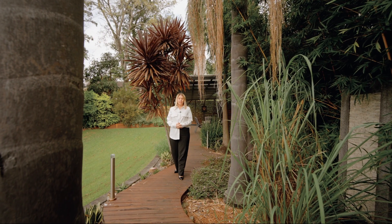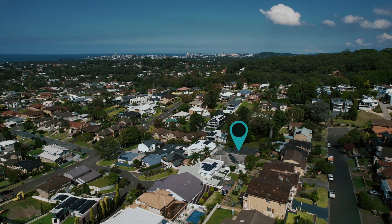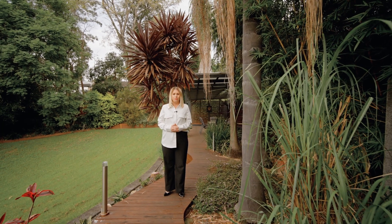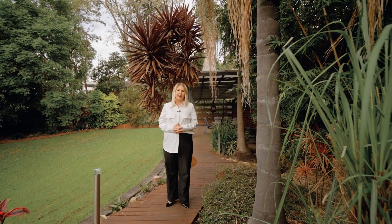Set in a cul-de-sac location within walking distance to the Balgownie Village, this five bedroom home offers multiple living spaces and the perfect family layout. I'm Sarah Ward from Stone Real Estate Illawarra and I'm thrilled to present to the marketplace number seven Elsie Court right here in Balgownie.